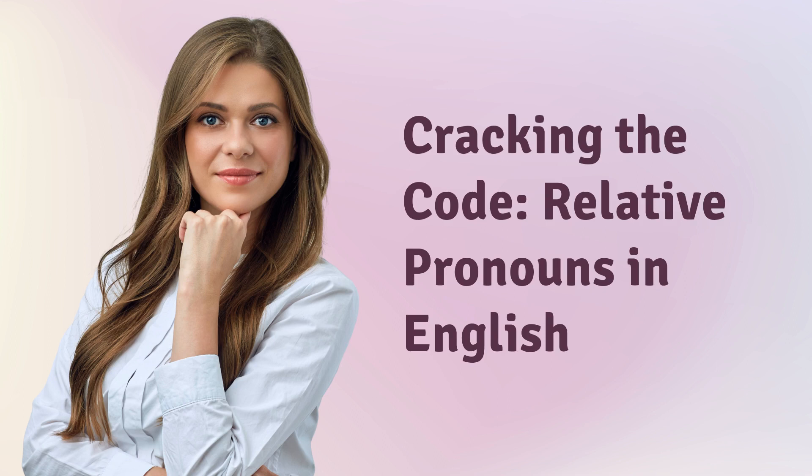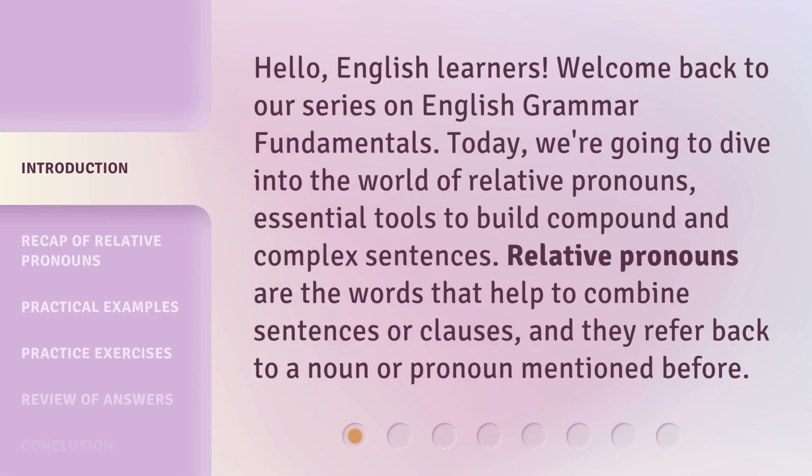Cracking the Code: Relative Pronouns in English. Hello, English learners. Welcome back to our series on English grammar fundamentals. Today, we're going to dive into the world of relative pronouns, essential tools to build compound and complex sentences.